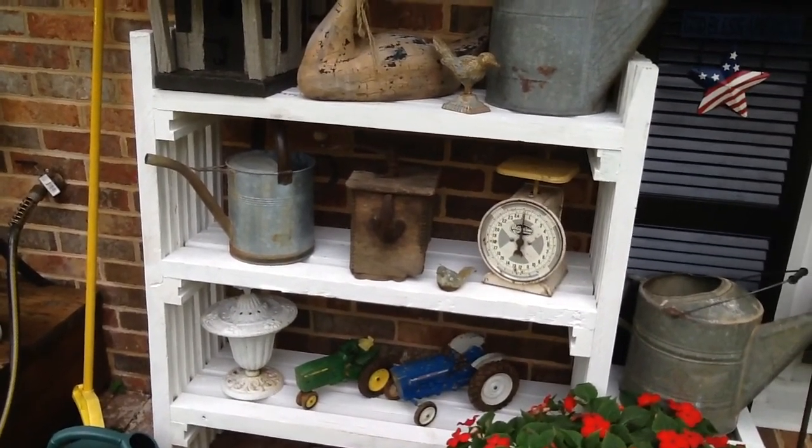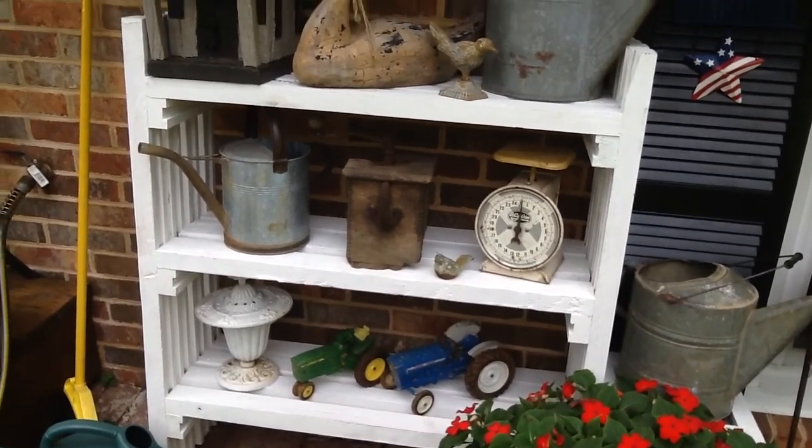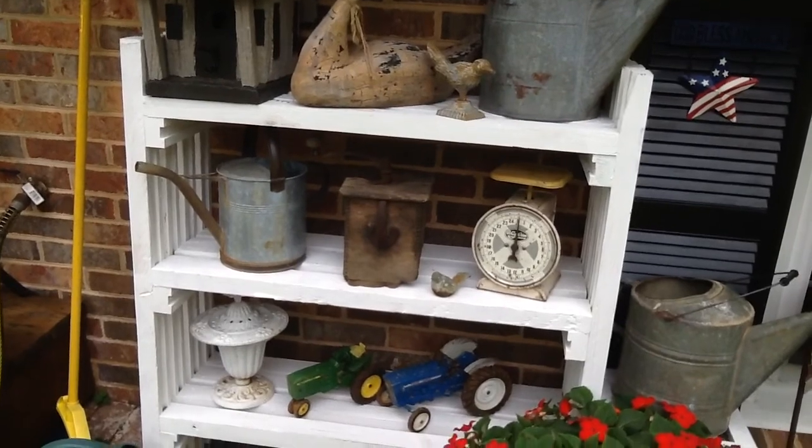I think he had to buy two little pieces of wood to complete it, but it was perfect to put all this stuff that we got at yard sales.